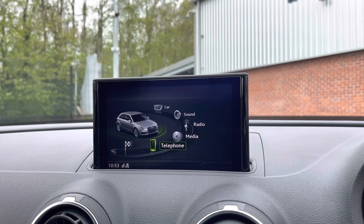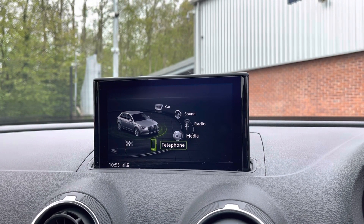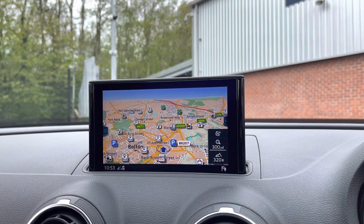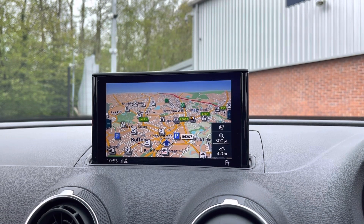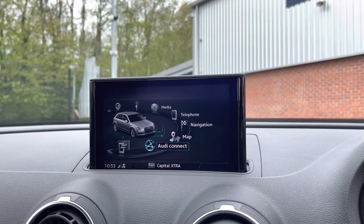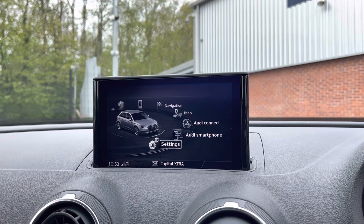This allows you to take hands-free phone calls a lot easier and a lot safer. This setup does come with satellite navigation, allowing you to get to those unknown destinations as quickly and safely as possible. As you can see here, you also have access to your AirConnect, AirDi smartphone interface and plenty more settings.